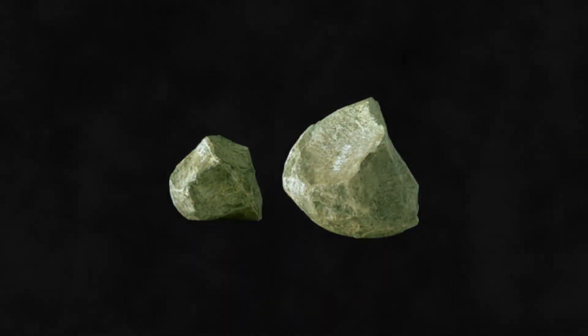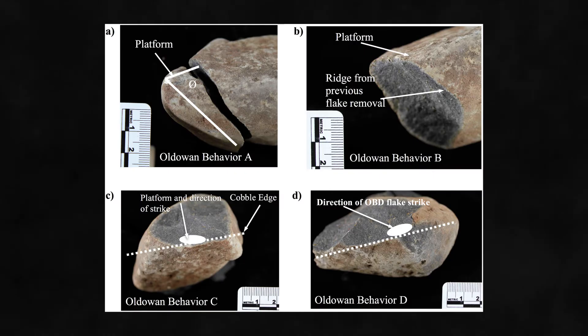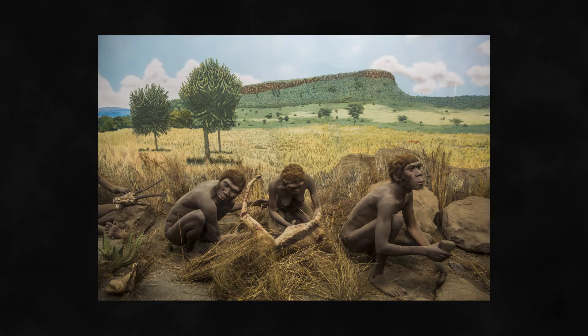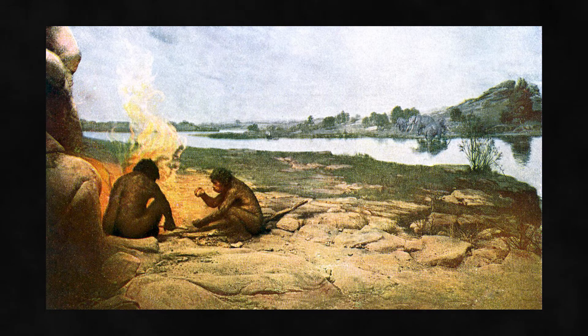The Oldowan tools were made from stones like volcanic rocks and quartzites. These so-called cores were rested upon a stable surface and struck with a hammerstone — using the right impact and angle will produce a thin, sharp stone flake. Most likely, Oldowan tools served as primitive cutting instruments, and our ancestors might even have used them to scavenge meat, cut plants, or to crush nuts and bone.